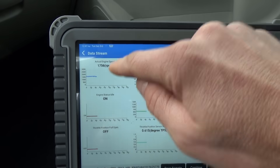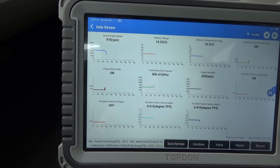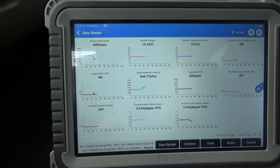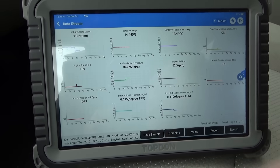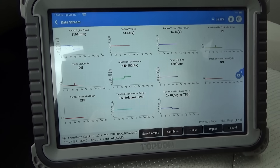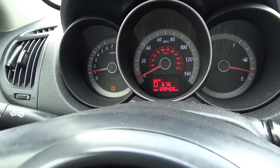Engine speed is 1700 RPM. Let's put it in gear — still over a thousand RPM. It wants to be at idle. So is this throttle not closing enough? Put it back in park.